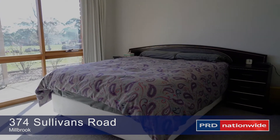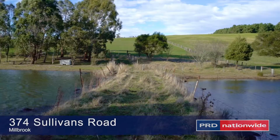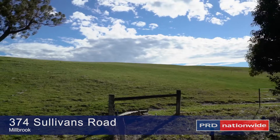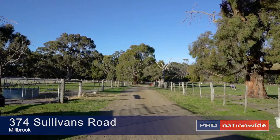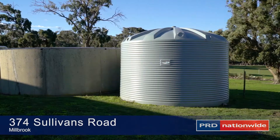Rectangular in shape and consisting of approximately 40 acres, with a large dam fed by Black Creek at the rear of the land, with grey loam soil type and fenced into nine paddocks, with scattered majestic old gums providing shelter for livestock.